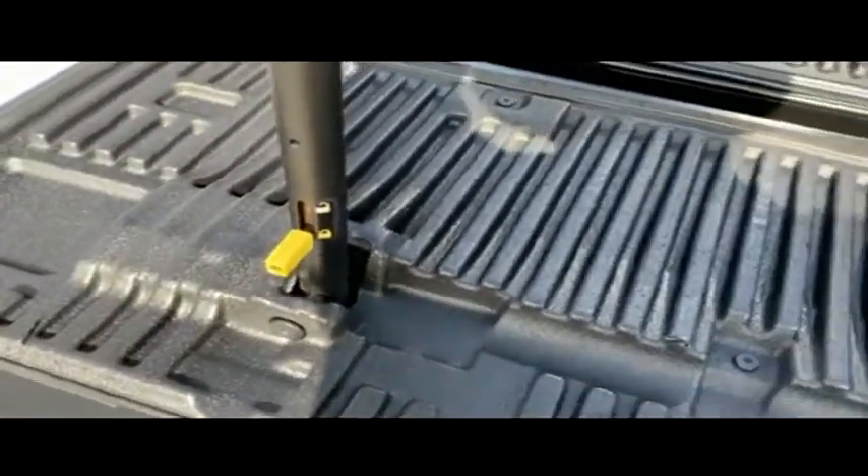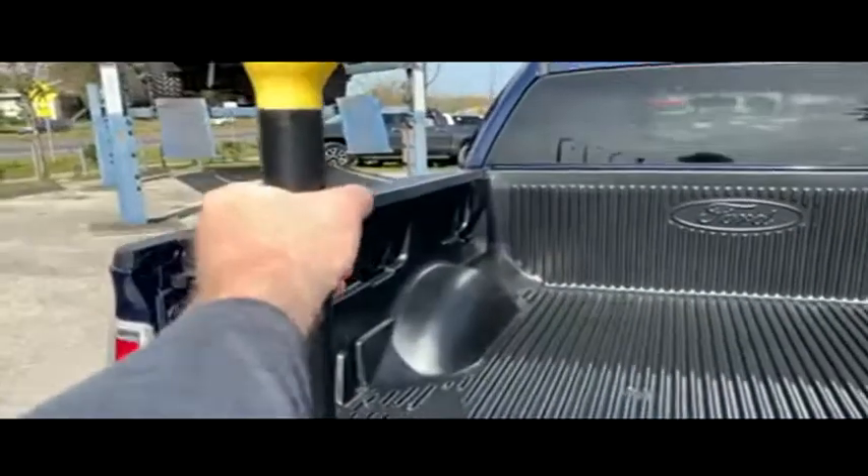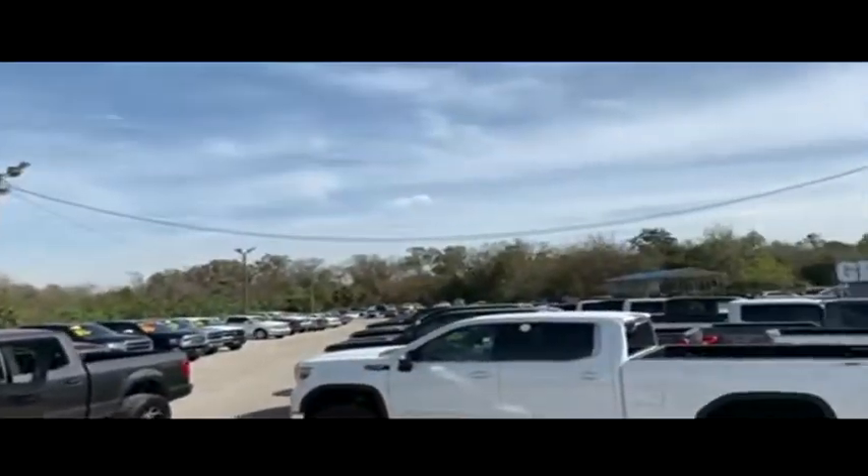You've got the tailgate ladder — pull out the step, raise the post, make sure you lock it in place. Foot here, hand here, pull yourself up, and you're in the back of your truck with ease.